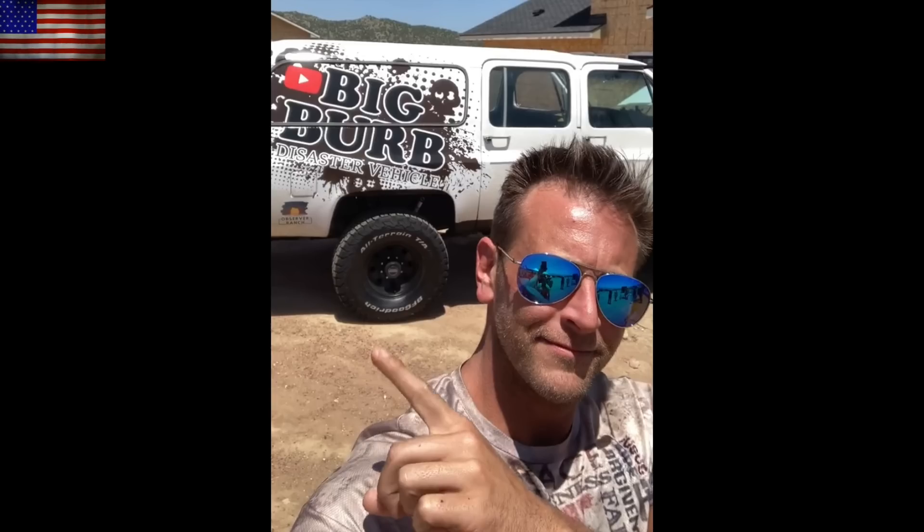Thanks to everyone who came out to the Observer Ranch event over the weekend. It was nice to see the Big Bourbon final form as well with the air starter kicking up the EMP-proof vehicle. Great to see you guys.